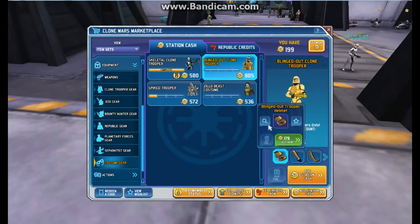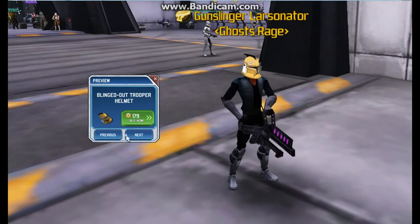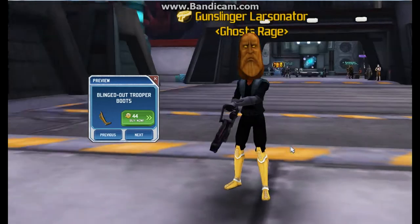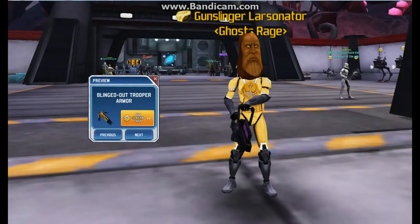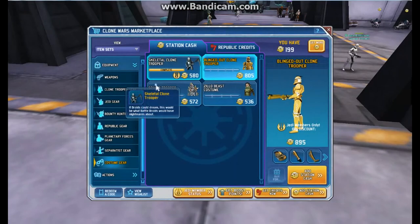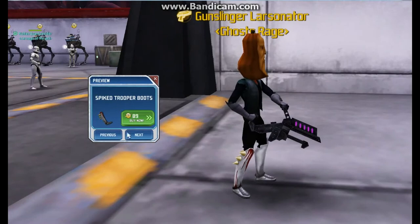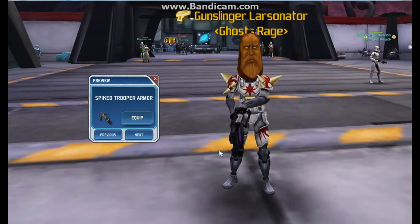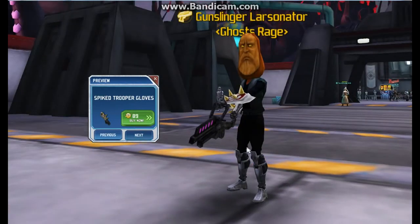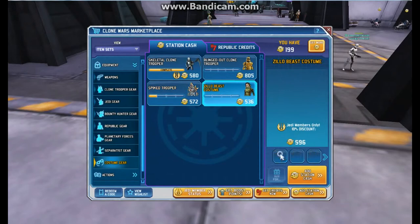We also have the blinged out clone trooper, which I forgot about and spent all my SC on even though I wanted this set. Phase one helmet — pretty nice. The gloves are very bright, then the boots and the armor which is very interesting with that big metal detail. Also the spike trooper — I have the armor, might buy the gloves. There are the boots and the armor which I own in my trooper class. Here are the gloves which I might buy, and of course the helmet — very nice.